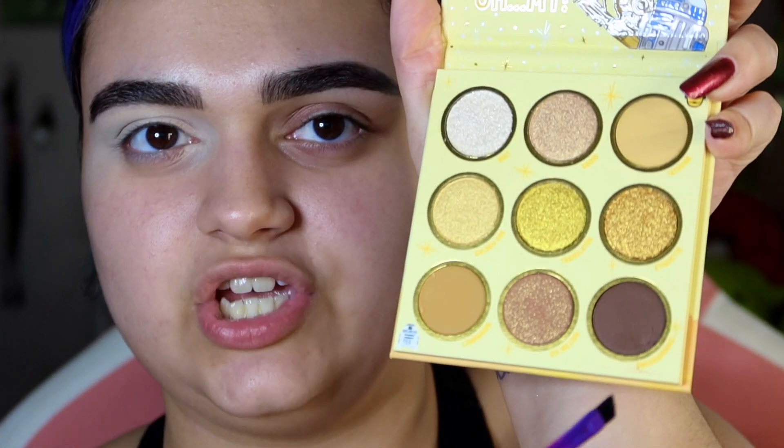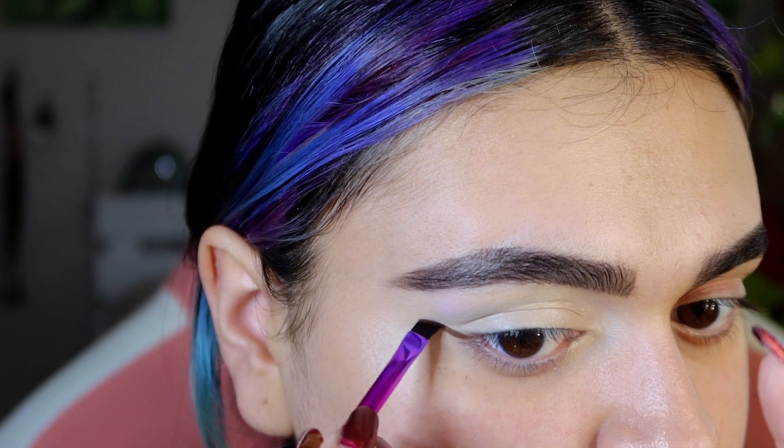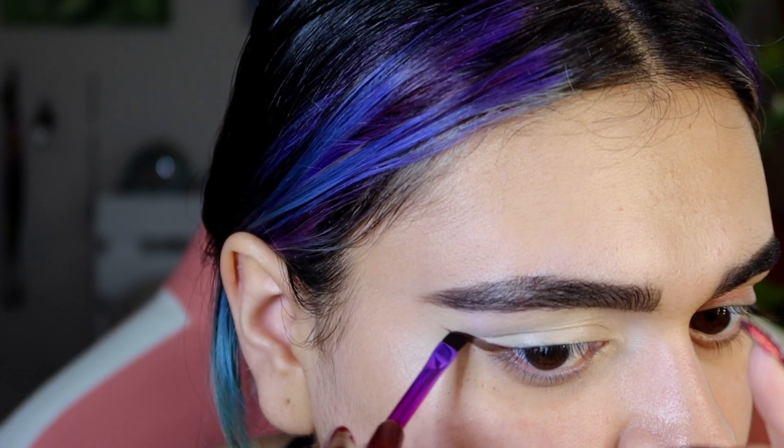I have one eye primed and I'm going to take this shade called Programming — it's the deep brown — on a very thin angled brush, and I'm going to kind of start winging this out. My boyfriend said to do a look that I normally wouldn't do, so I'm going to try to do that today. I don't know how it'll work but I kind of want to connect it, though I don't really do graphic looks like that.